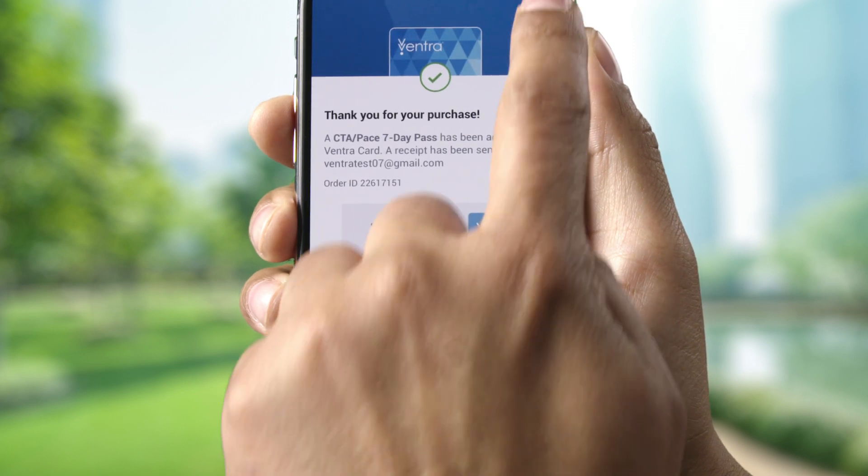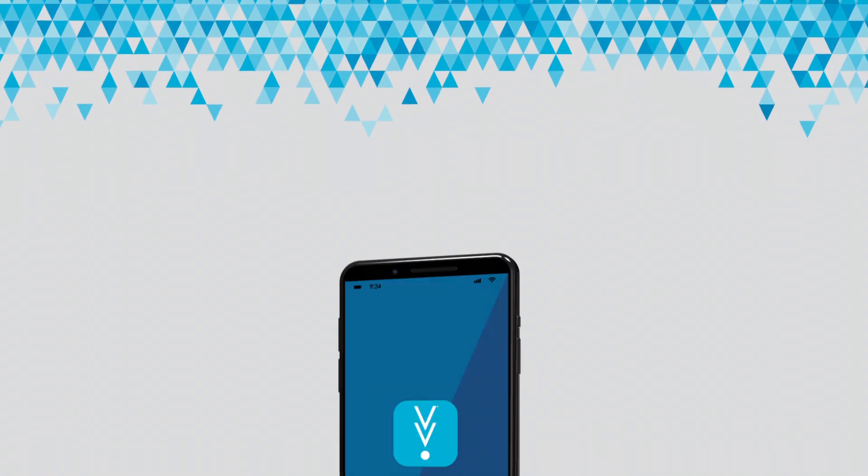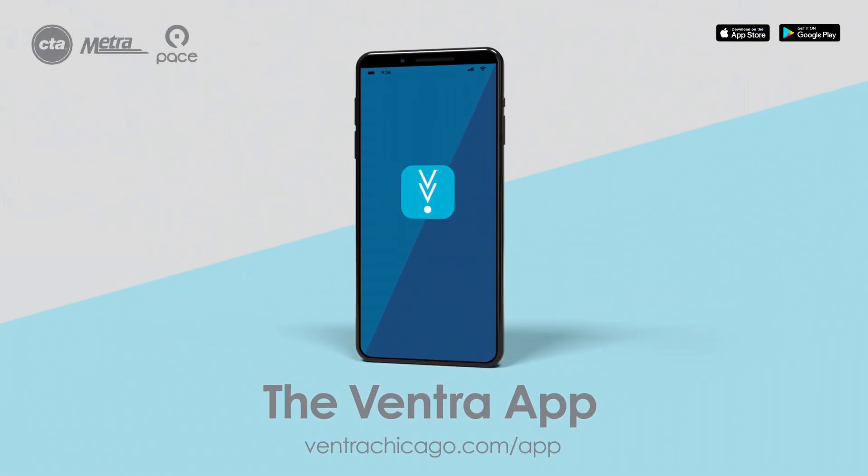That's it! Your Ventra card's loaded and you're on your way. The new Ventra app — a better way to travel around Chicagoland — has arrived.